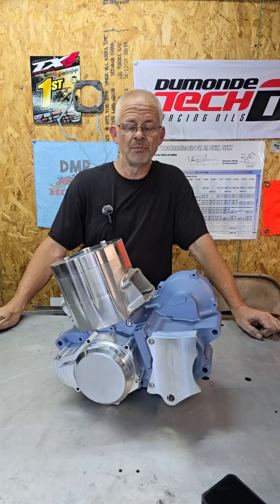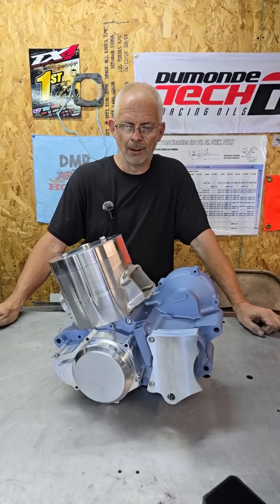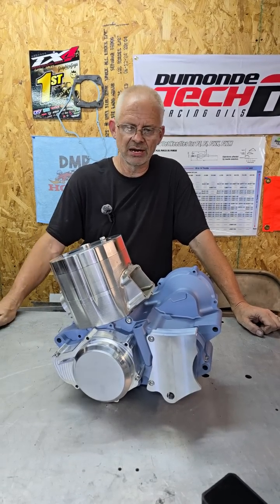There were three of them built. One of them was on a bike that was stolen, and to my knowledge that was never found. One of them Sean Blim from AIM Racing still owns — it's on a shelf somewhere — and the third one is here.